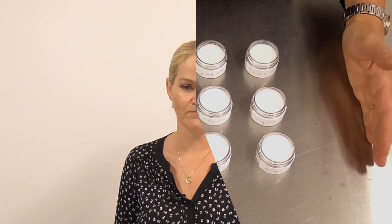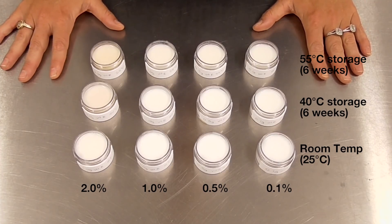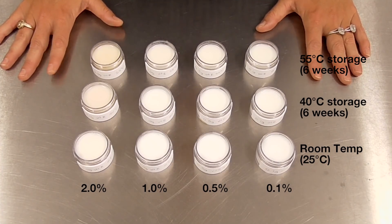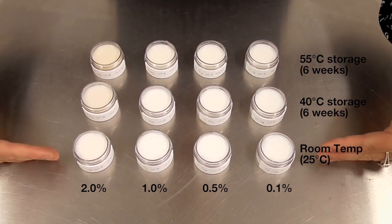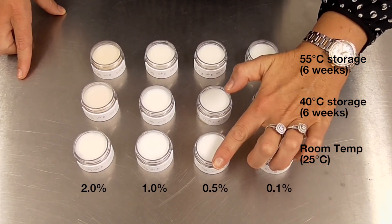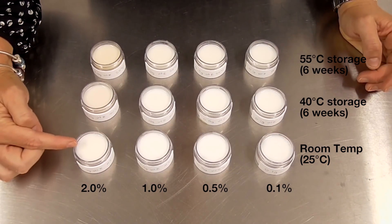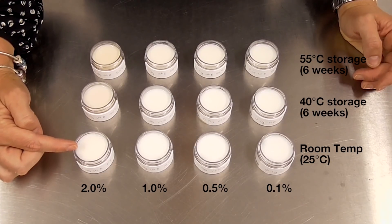There is a lot of information about the potential oxidative enhancement of too much vitamin E in your formula. So I conducted some trials to test it out and show you the results of different inputs of vitamin E in formulas and the impact it has. I used the same base formula for all samples — a very simple formula using 15% evening primrose oil because it is a readily oxidizable oil. In this first row, these are the real-time temperature conditions with 0.1%, 0.5%, 1%, and 2% mixed tocopherols.